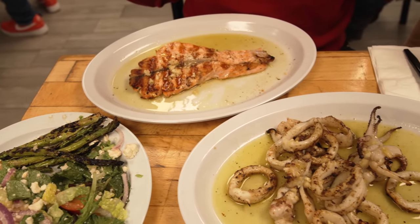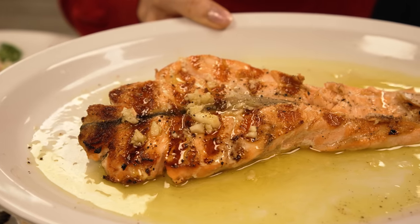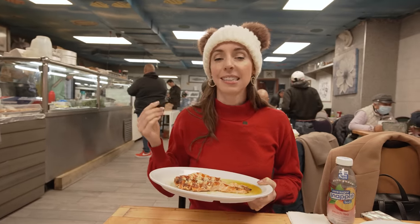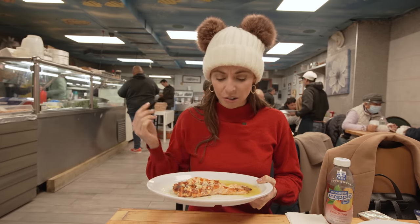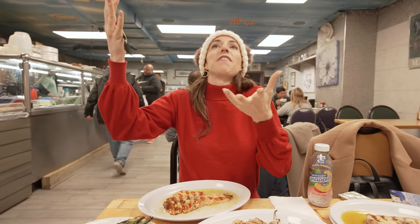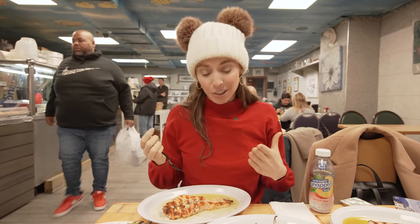People come from Manhattan just for this place. Let's eat the salmon here — perfectly grilled, melt in your mouth, so buttery, so tender. It is so good and so delicious. Don't miss the Story of Seafood. It's the best.